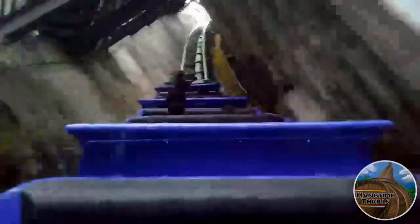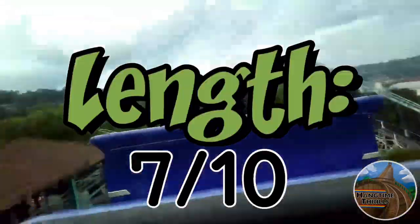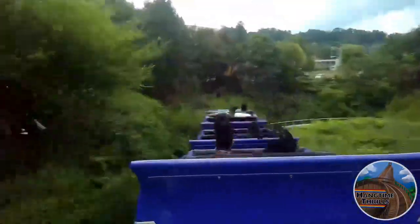Which isn't ridiculously short, however it isn't long either. I'm sure that nobody would have minded if they would have just given it an extra helix or another couple of airtime hills. For length, I will give Phantom's Revenge a 7 out of 10. It's definitely not a long ride, but it definitely could be a whole lot worse.